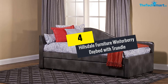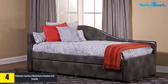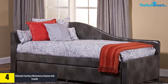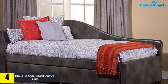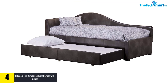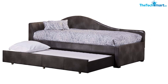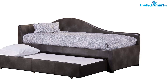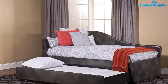Moving on at number 4, we have the Hillsdale Furniture Winterberry Daybed with Trundle. This is one of the best full-size daybeds with trundle because of its modern antique style, which looks great in both contemporary and vintage designed houses. Moreover, it features very beautiful curves which are reminiscent of a chaise. The product comes with a daybed and trundle for extra accommodation for guests. During the day you can use this as a sofa, then later use it as a bed at night.